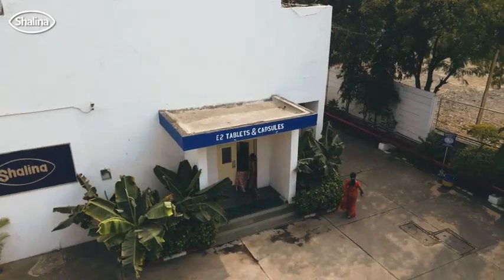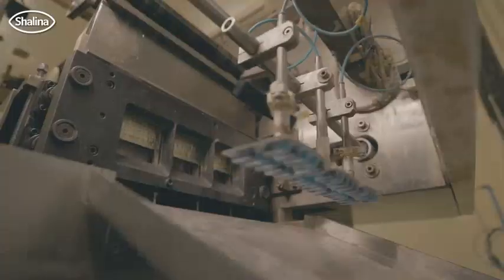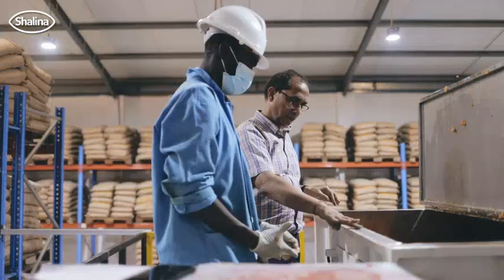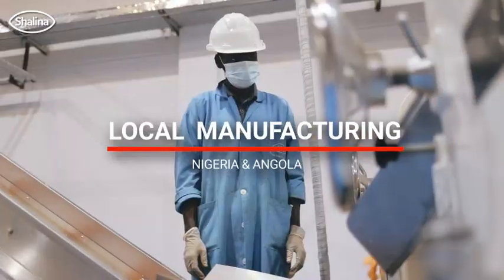Shalina Healthcare has historically always sourced its pharmaceuticals from either India and China. And in the last five years, we've strategically decided to expand our manufacturing capabilities onto the continent — made in Africa for Africans.